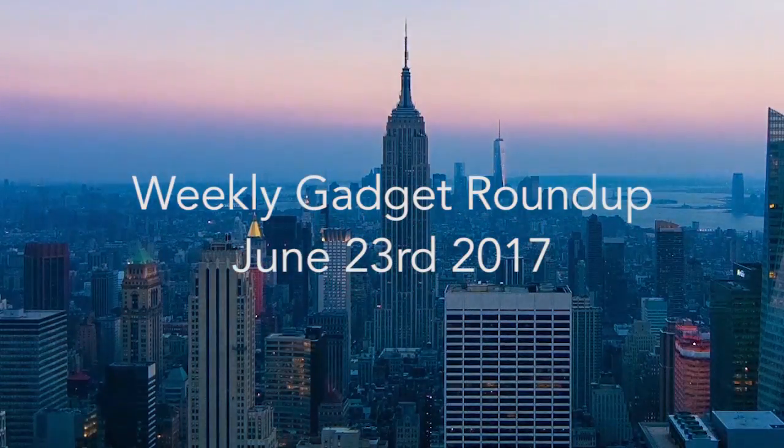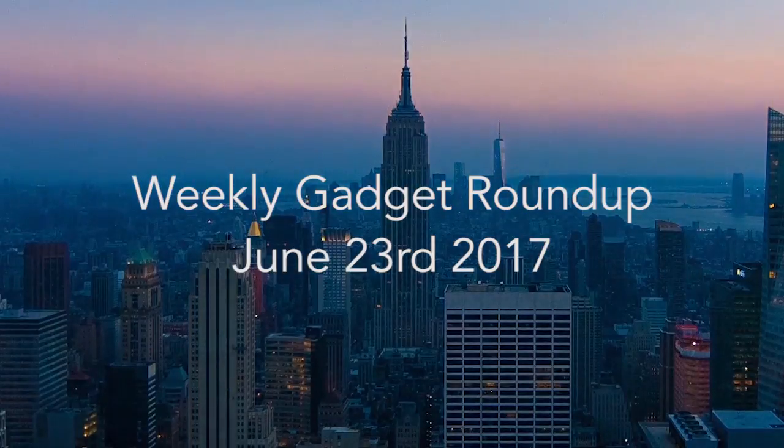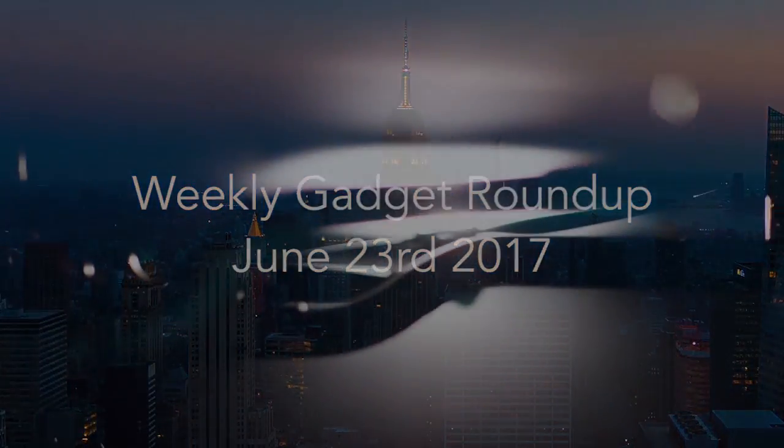Hi there, this is Wes with the Gadget Flow and welcome to our Gadget Roundup for the week of June 23rd, 2017.